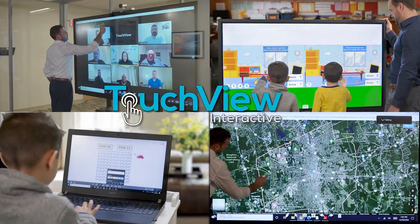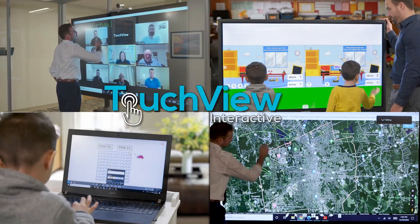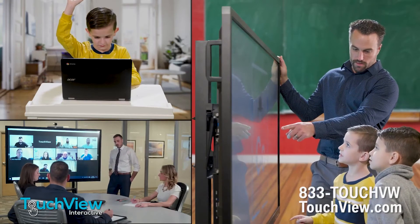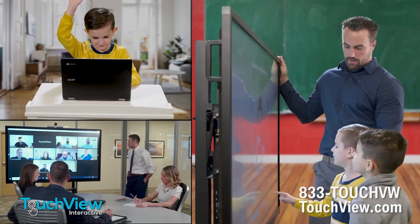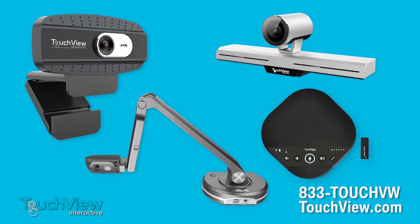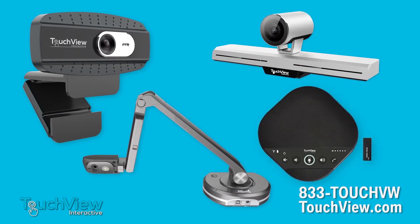TouchView Interactive is here to support your hybrid learning, distance learning, and video conferencing needs. With easy-to-use tools that allow end users to collaborate, interact, and present seamlessly, TouchView Interactive offers a comprehensive line of accessories and software to support your audio-visual needs.